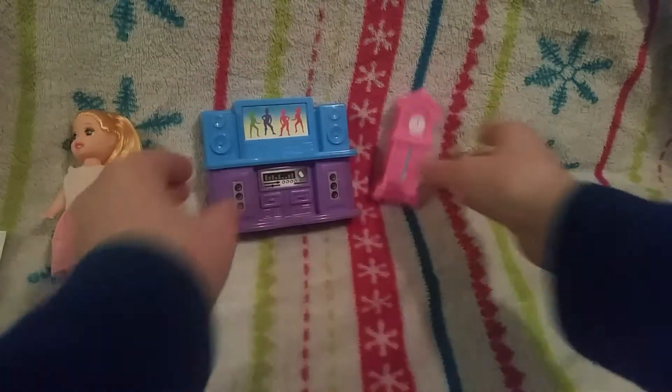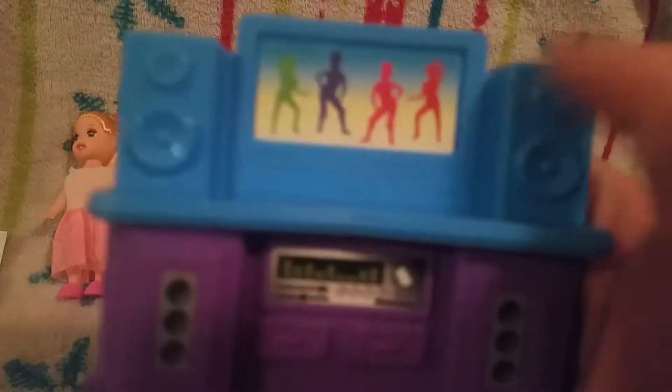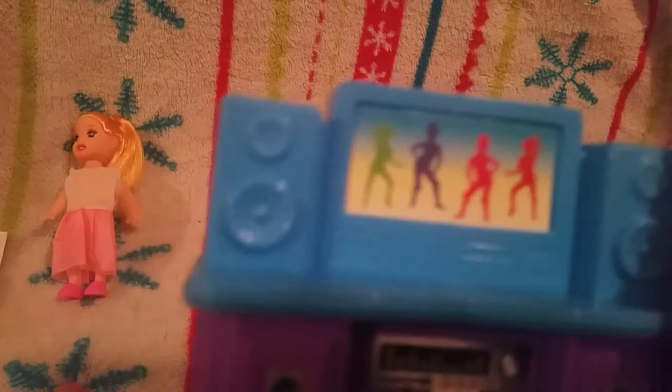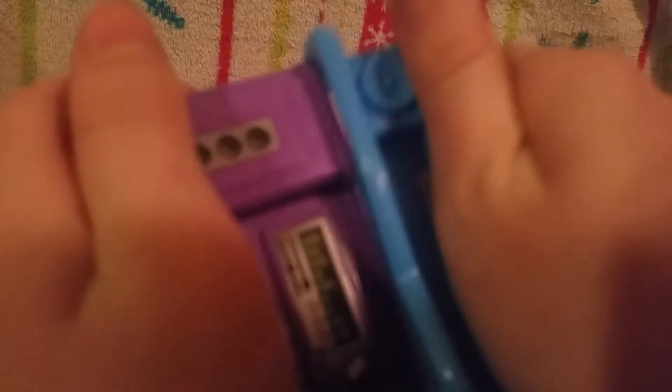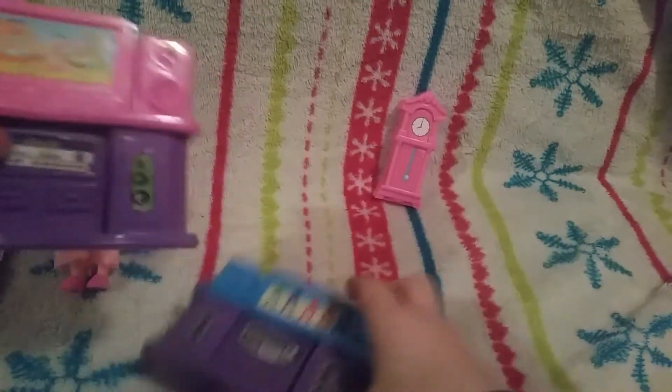Here is the little clock — it's pink and it's really adorable. Now I have another TV like this except with a different screen. This one is like dancing or something, and you can also take it apart like this to make it just music.